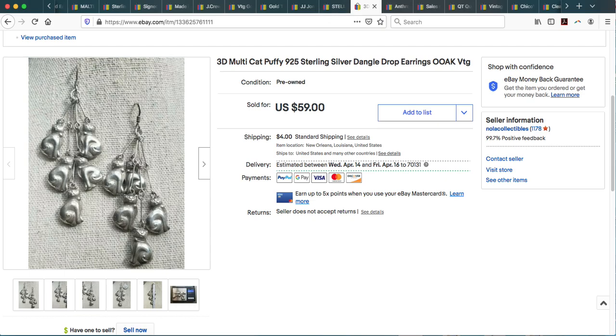These earrings I just love so much — I got them from my local thrift store for $3.99. They're the most adorable little puffy cat dangles on French wire earrings. I got this pair and another pair with puffy elephants with their trunks up at the same time. The elephant pair sold, and then these little puffy cat multi-dangle earrings also sold. I took an offer but with shipping it ended up coming to $55.33.